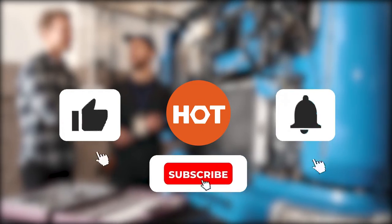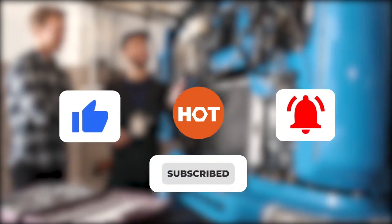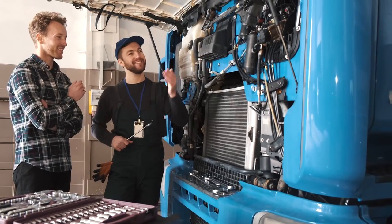Before you begin, be sure to like the video and subscribe to stay up to date with the best tools, equipment and accessories out there for you.